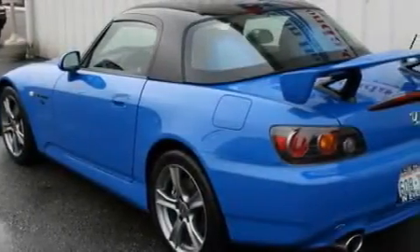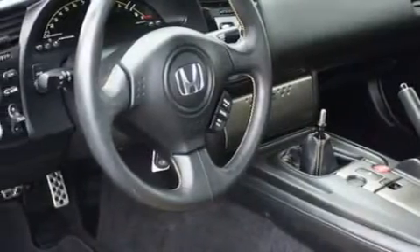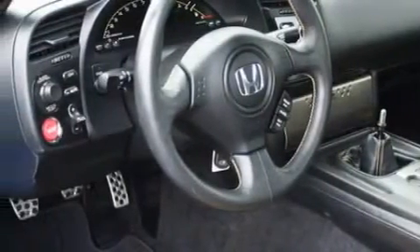Complimenting this Honda's contemporary styling is a stunning array of desirable features, which include power windows, cruise control, a CD player, interval windshield wipers, and this vehicle has rear-wheel drive.